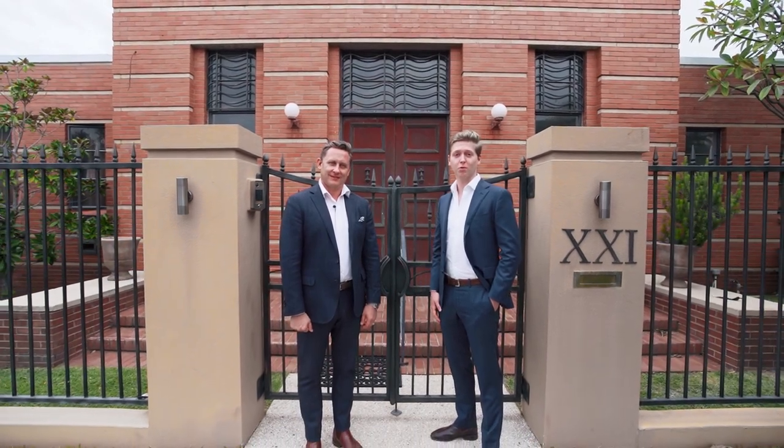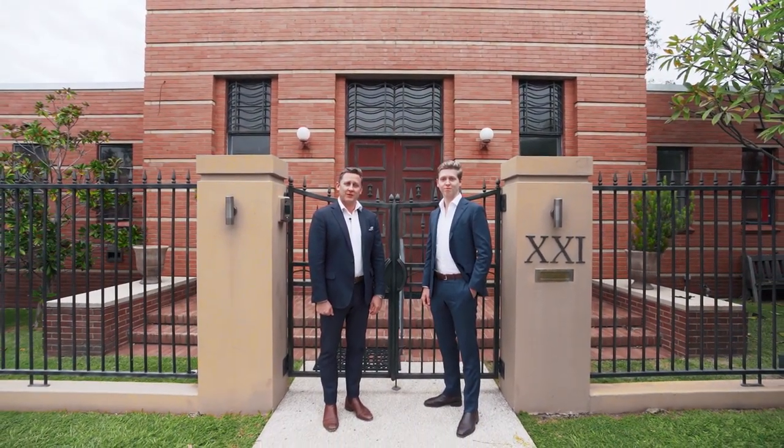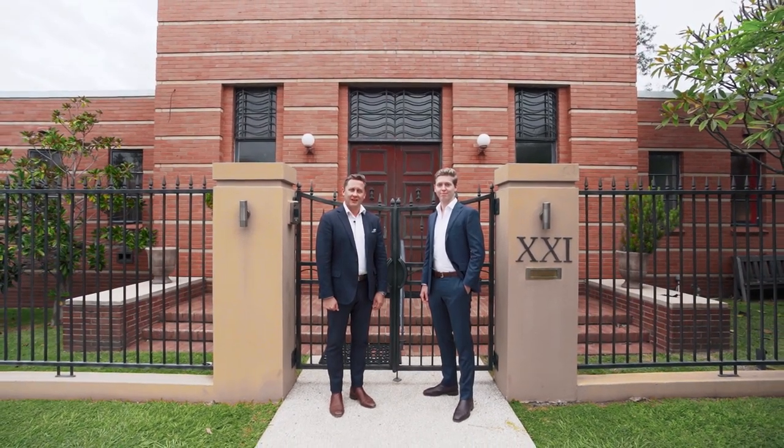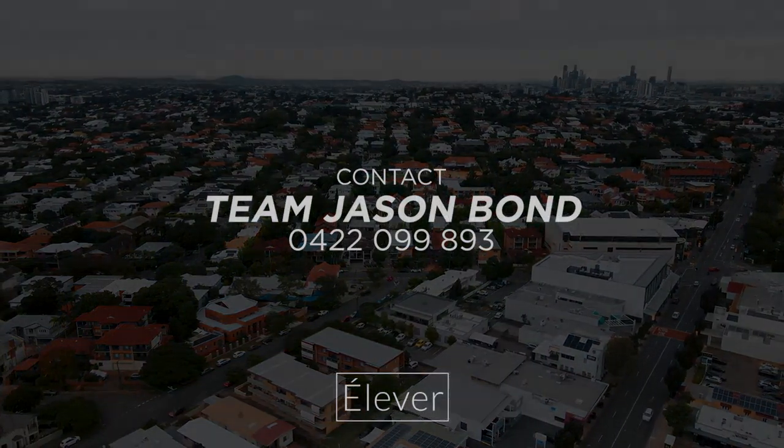We're excited to be showing you this property for the first time since it was renovated from a church, and only the second time since 1938. We look forward to seeing you at the open homes.